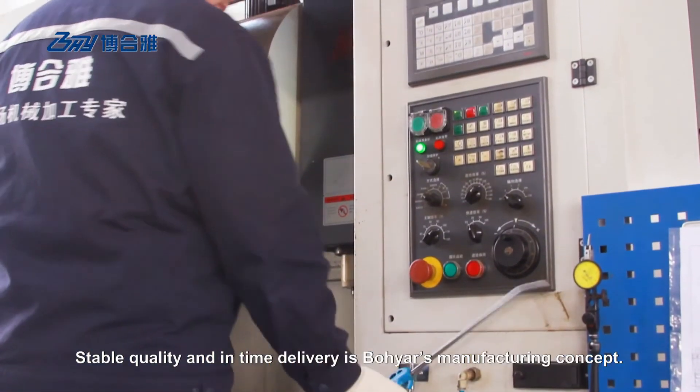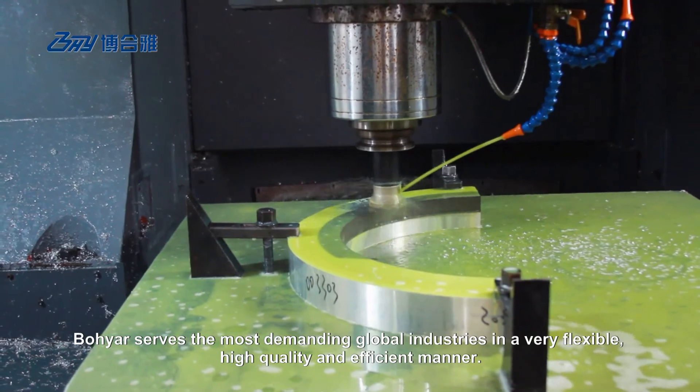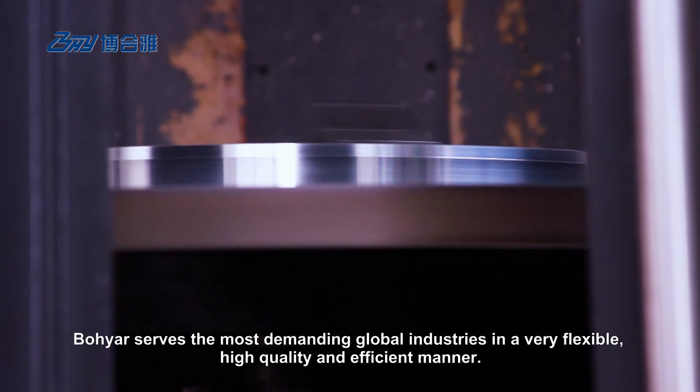Stable quality and in-time delivery is Boyar's manufacturing concept. Boyar serves the most demanding global industries in a very flexible, high-quality and efficient manner.